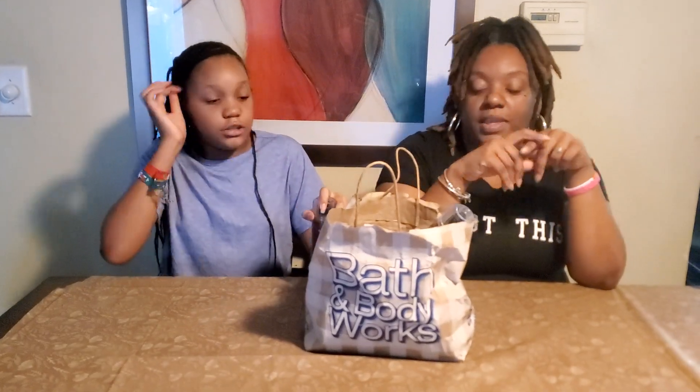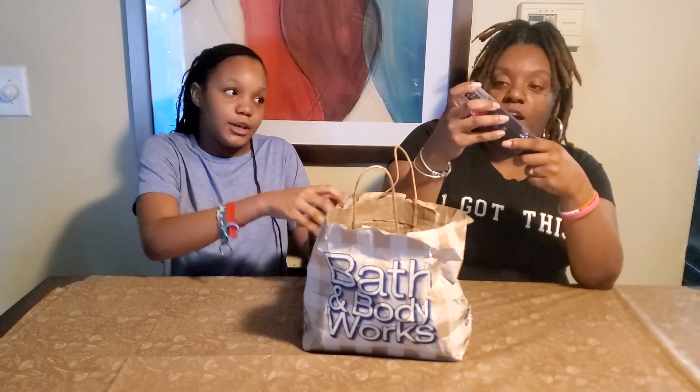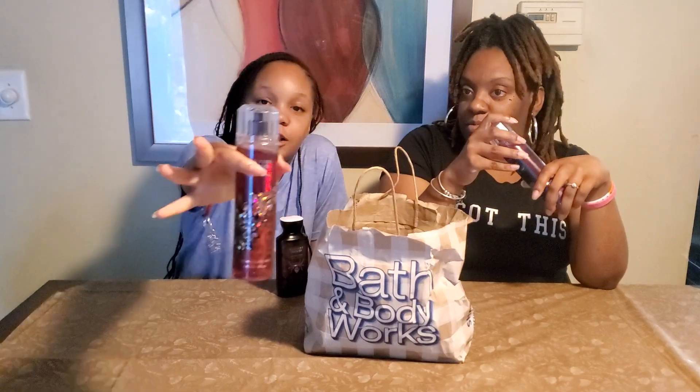Hi guys, welcome back to Suna Stach's family and today we're going to do a Bath and Body Works haul. So let me show you what I got. Me and mommy got these Vampire Blood Halloween Edition, and the edition was so good.